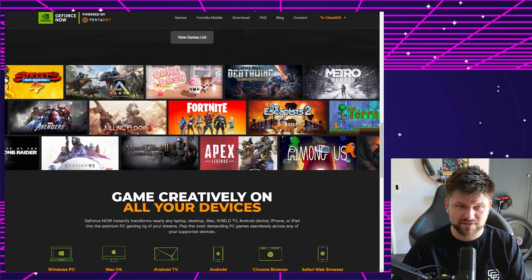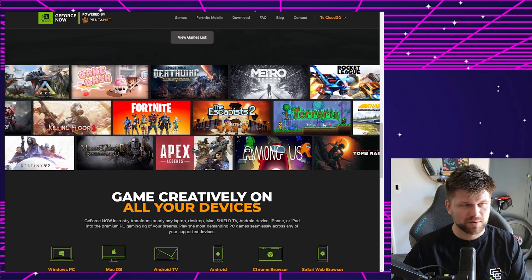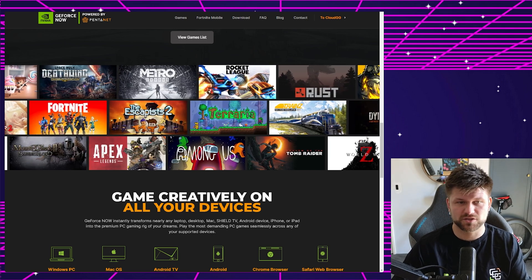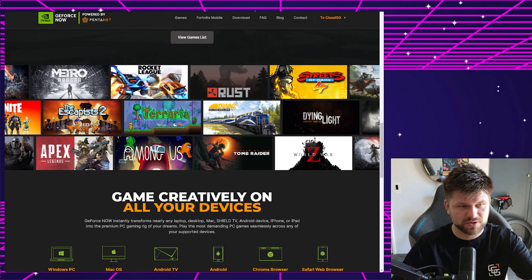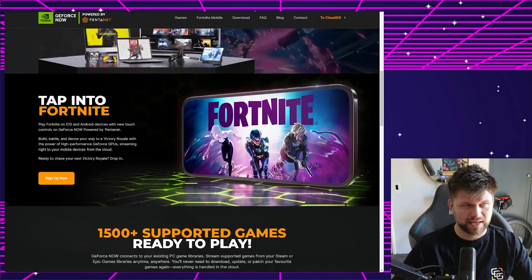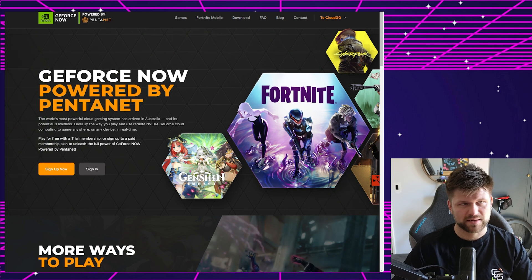Competitive gaming just isn't realistic on streaming. But if you want to play something like Rocket League — it's a little bit competitive but still fairly good, especially with a controller — or games like Metro, Rust, Ace, Railroad Simulator, Tomb Raider — some of these games are playable without needing a competitive edge. Let's have a look at the price because that's another important factor.